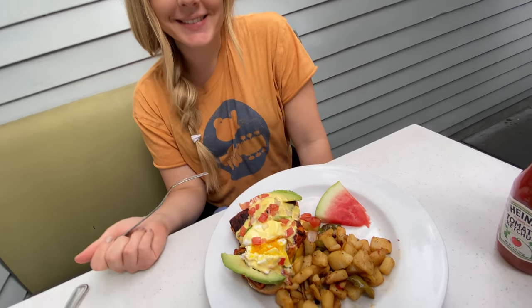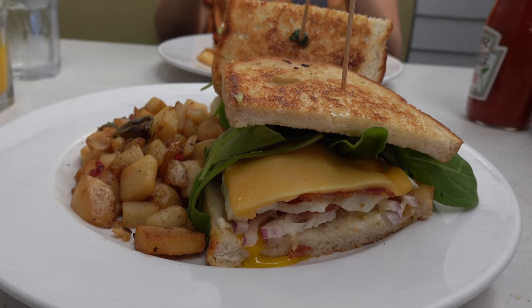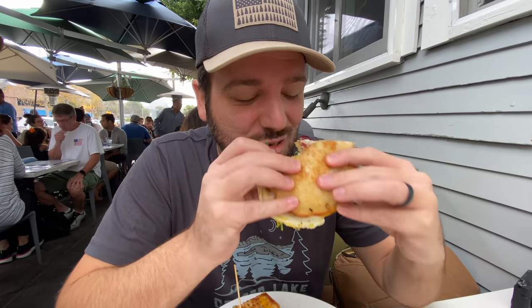We ordered the Mahi eggs benedict and the morning glory breakfast sandwich. That brunch was awesome — I feel like I need a nap now, but we're going to head over, check out the cave, and then walk along the coast.